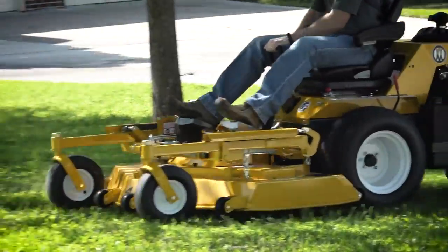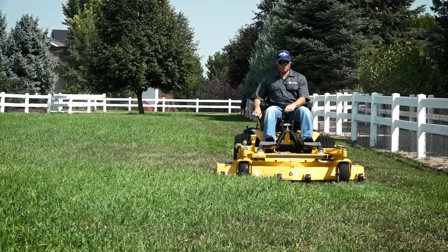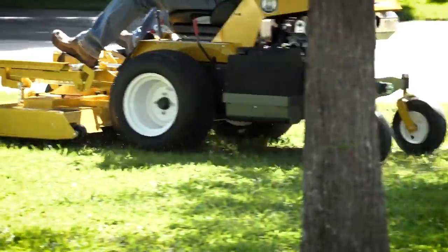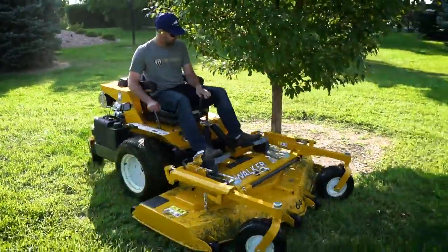When mowing for hours on end, reliability and operator comfort are top priorities. The Model H was designed to meet these needs. Operators can mow all day in comfort, even in rough mowing conditions.